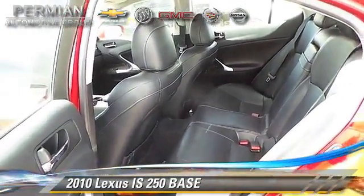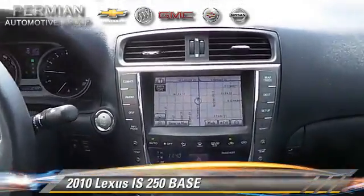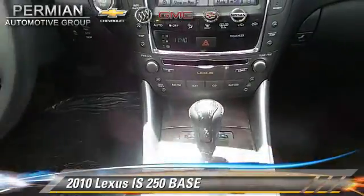Comfort and convenience features include leather seats, navigation system, and heated seats. Give us a call to schedule your test drive today.